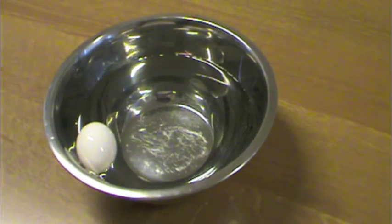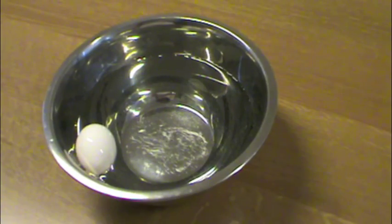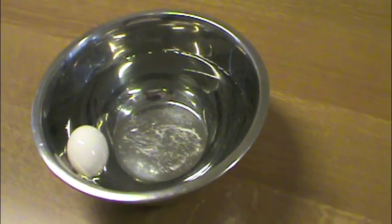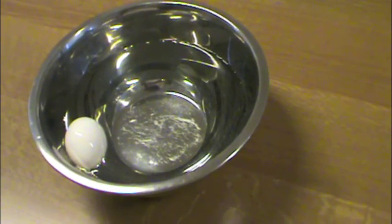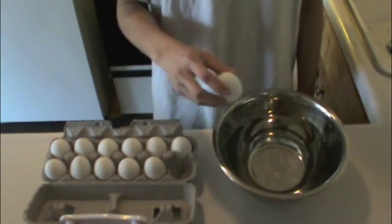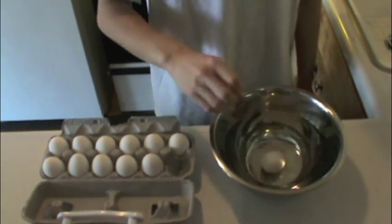Safer chemicals means happier people, and equivalently safer eggs means happier stomachs. In order to make sure that the eggs we have are not rotten, a good way to test is dipping the eggs in water. If it floats, it's rotten, and conversely, if it sinks, it's still okay. This method is important in making sure that the eggs are still okay to cook and eventually eat.